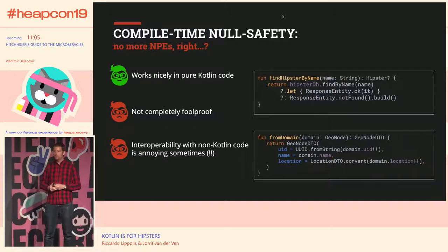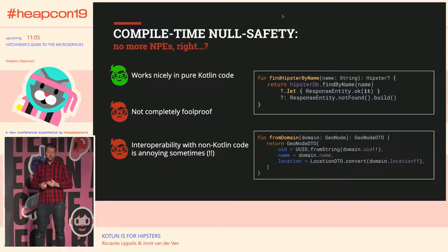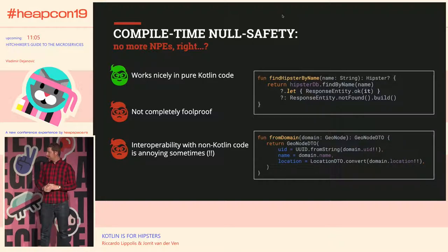Is null safety completely foolproof? Well, yes, if you're using pure Kotlin code. But we're in a Java ecosystem, and there's always a chance you'll interface with a Java library. Because Java doesn't have null safety, Kotlin doesn't know if something is null or not, and in that case it just assumes something is nullable. You can use the bang-bang operator, which tells the compiler, 'Trust me, I know this won't ever be null.' Of course, it still can be null, and then it will throw a Kotlin null pointer exception — not a Java null pointer exception, but still.